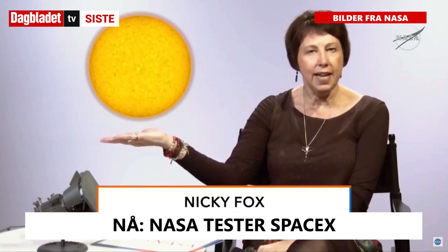Hi, I'm Nikki Fox, and I'm in charge of Heliophysics Sun Science here at NASA. This is Ask NASA, and I'm here to answer your questions.